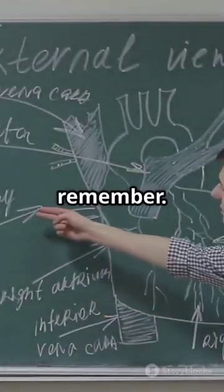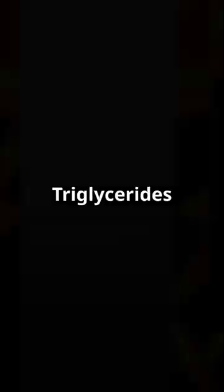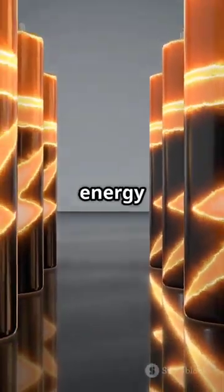Here's an easy way to remember. Cholesterol is like a building block for cells and hormones. Triglycerides are like a battery for energy storage.